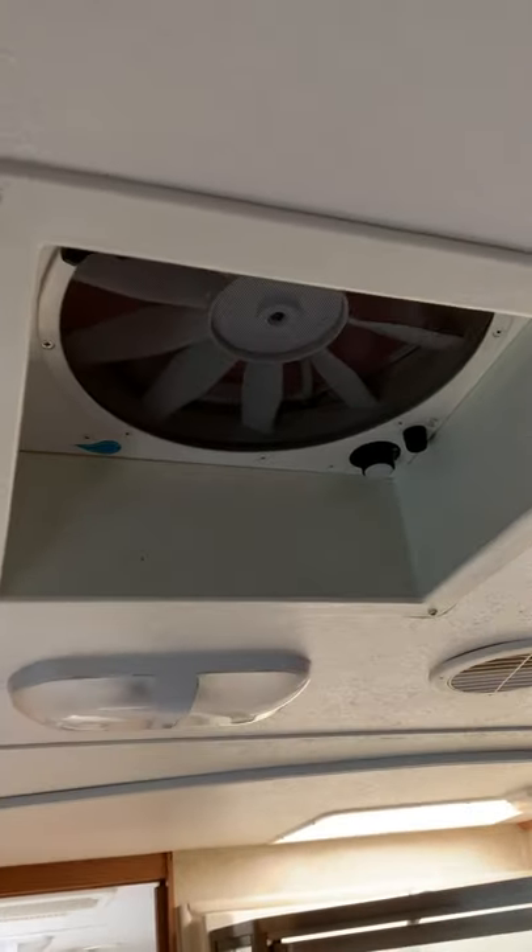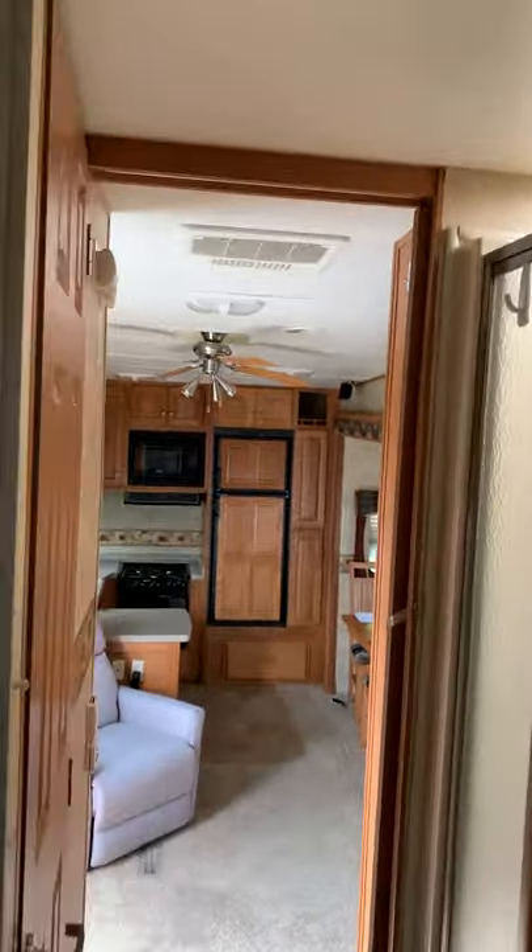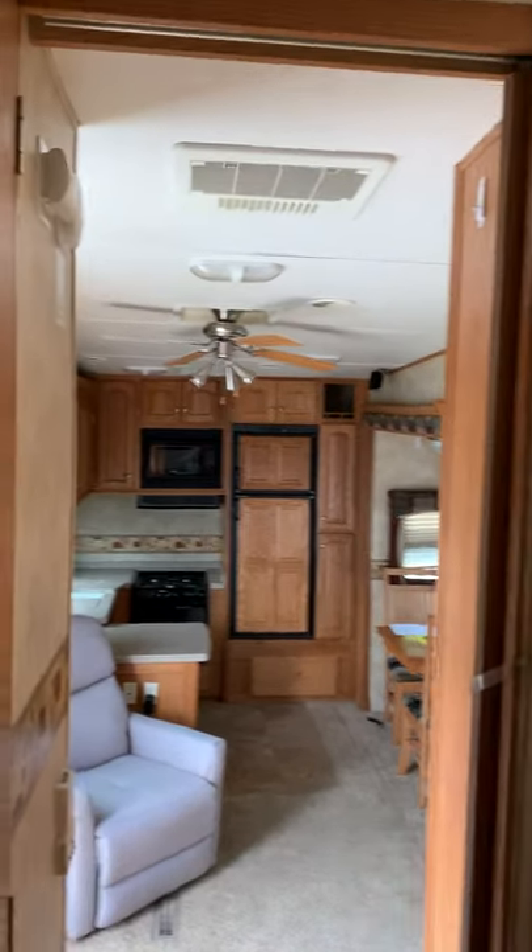The closet has lots of room, and you can put a washer and dryer right in this area — there are hookups for it. There's a MaxAir fan, which is an add-on someone put into this trailer. It's also got ducted air conditioning. Let's have a look in the bathroom.